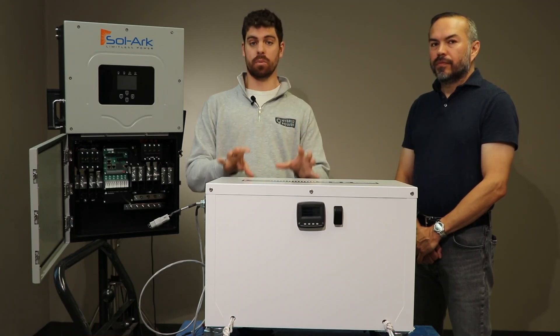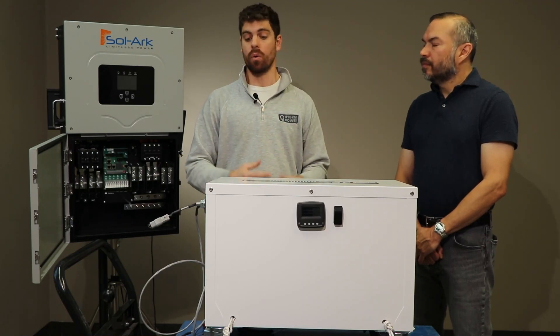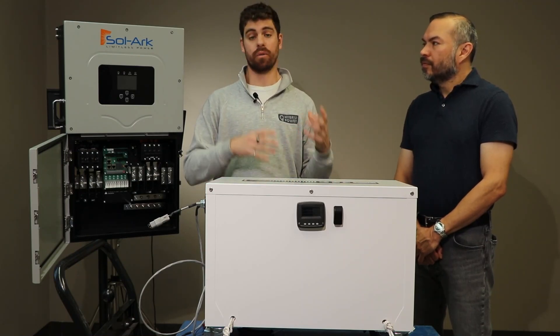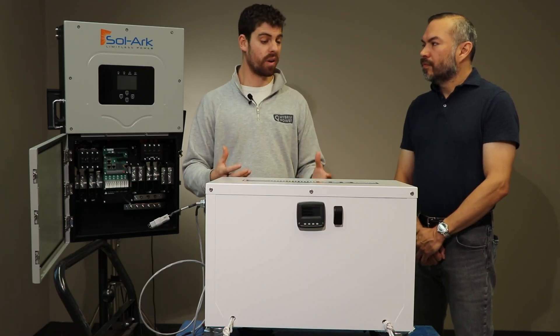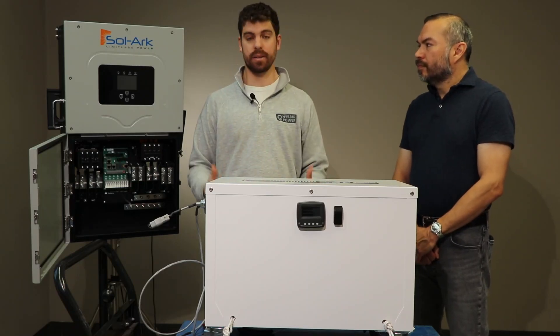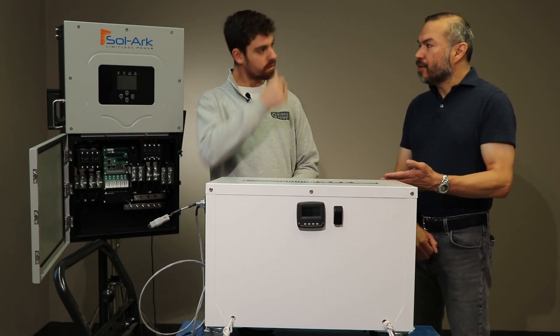The final assembly is done in Canada, but our battery management system is out of Chicago. We've got a lot of other components coming from all over the States and Canada to put this together — a really high quality, robust 48-volt battery pack. What are some of the innovative features of the PT-14?